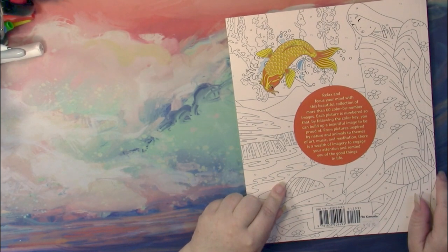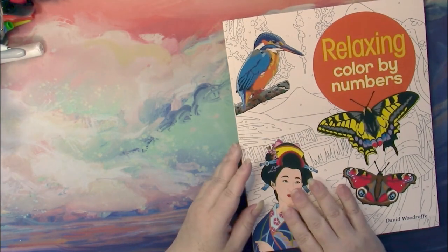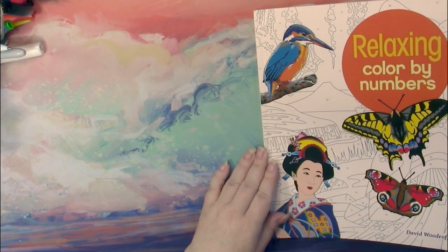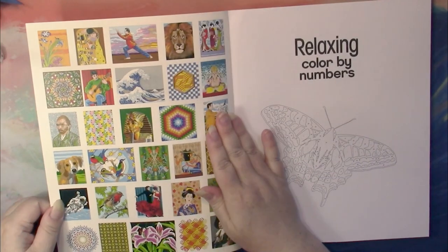There are more than 60 Color by Numbers in here. Very mysterious — more than 60. Why can't they tell us how many? I guess I'll have to keep it a secret.